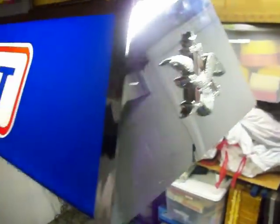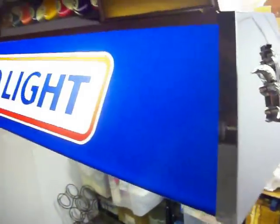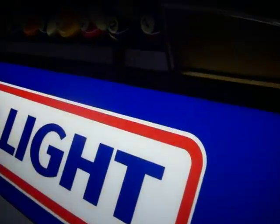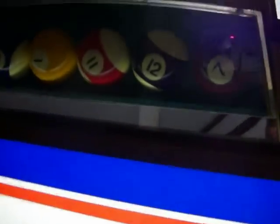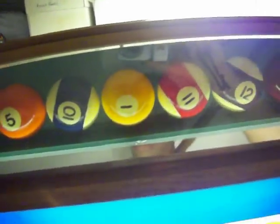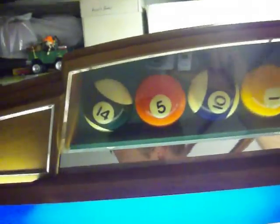This is a Budweiser Bud Light Pool Table Light. This is an early one from July 1984, the date this was manufactured.